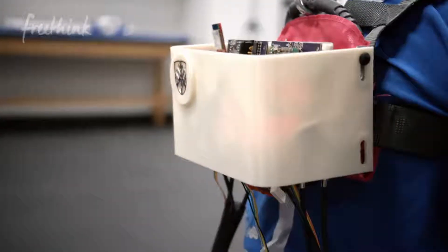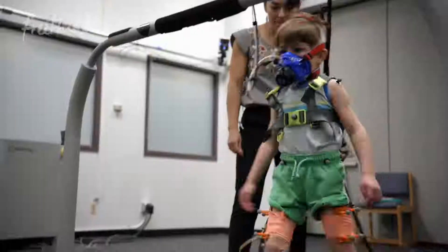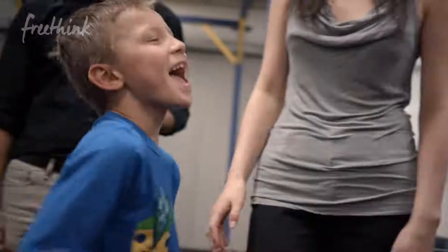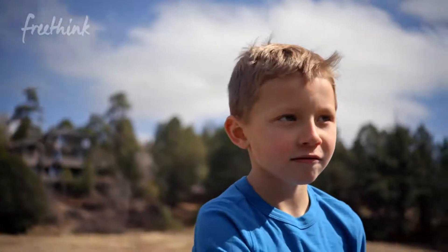In 10 years, I think wearable exoskeletons will be not only increasing their mobility and how they navigate around their community, but also improving their underlying function so that one day they can walk without it. They don't have a choice if they were born with cerebral palsy or not, but we have a responsibility to them to make it the best life possible.